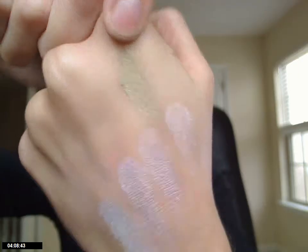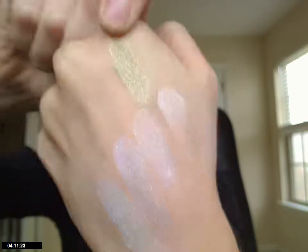This next one is called Vintage Advantage, and I really like it. It is like an olive golden green — and it is so pretty. That's a swatch of it right here. I really, really like this color. I think it's gorgeous.